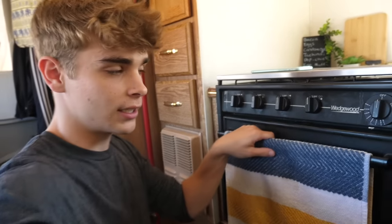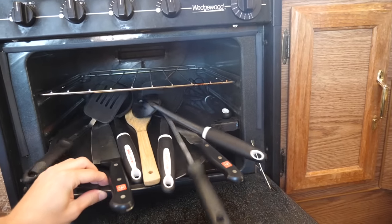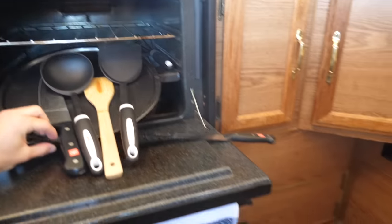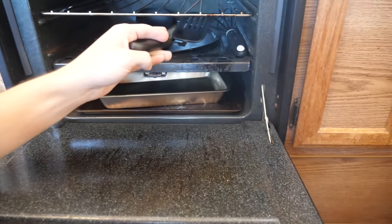Also in my oven, I now use it for storage. I have nowhere else to keep these, so this is where I store them. I just need to make sure not to turn on the oven because they'll melt.